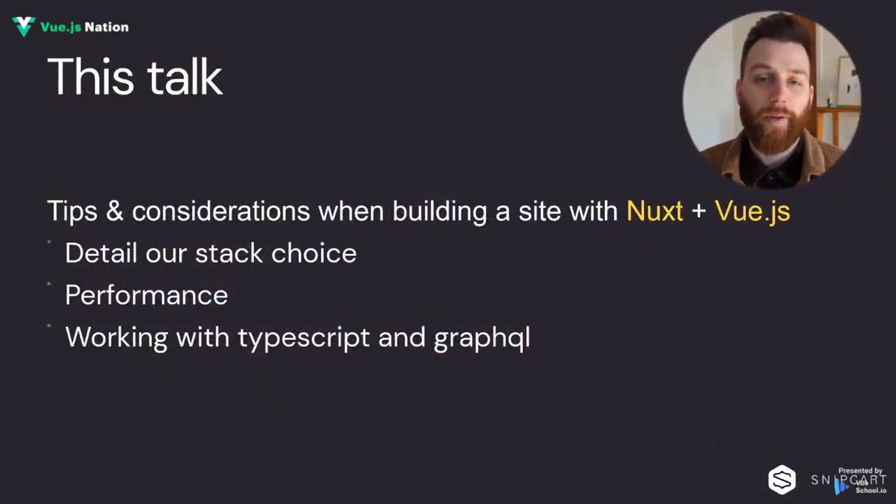So today we're going to go over our main stack choices. We're going to take a look at some performance considerations. We're also going to see how working with TypeScript and GraphQL can enable some great developer experience.